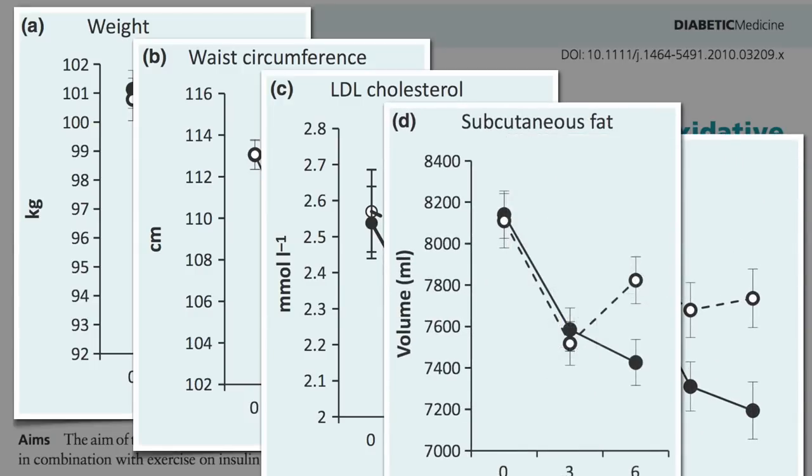And subcutaneous fat is what makes up cellulite. So a plant-based diet could be expected to decrease cellulite, but we won't know for sure until it's experimentally tested directly.